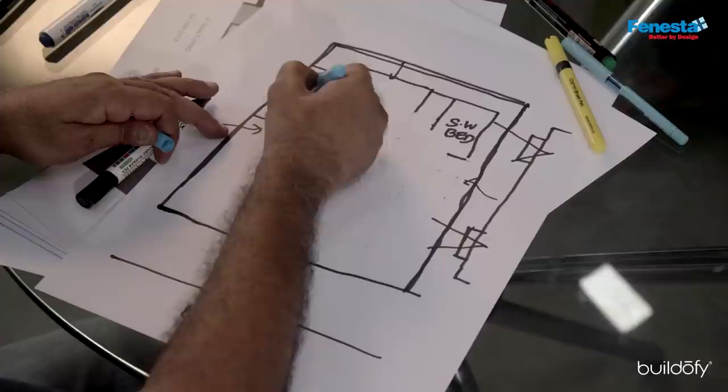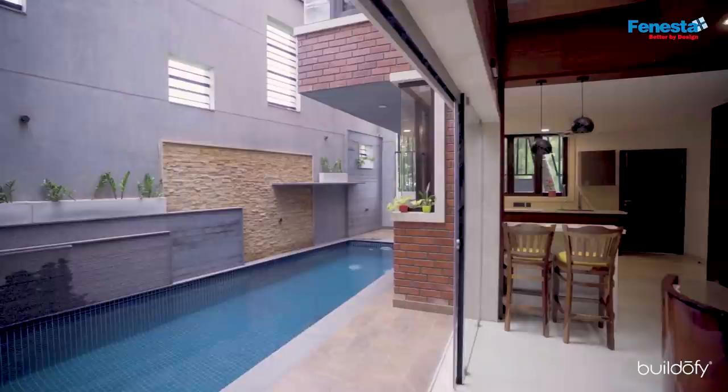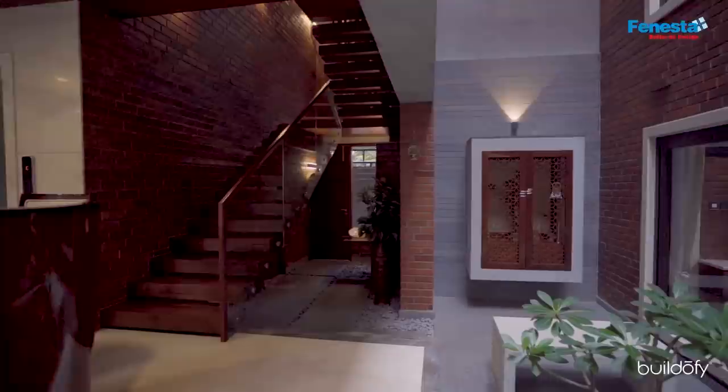We wanted to make the pool the important feature, and the deck spaces around it form the gathering places for people. The southeast corner is where the kitchen is, and we felt people from the kitchen should also view the pool. Similarly, the dining will also have an overview of the pool. Since the client is religious, there is a puja court, with a bench for the elderly mother and father to sit and pray.